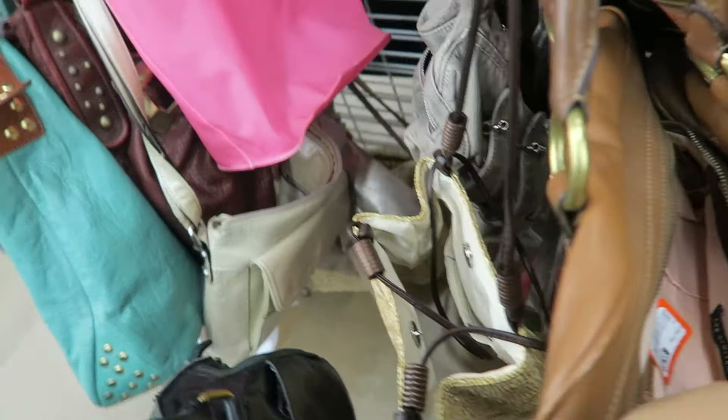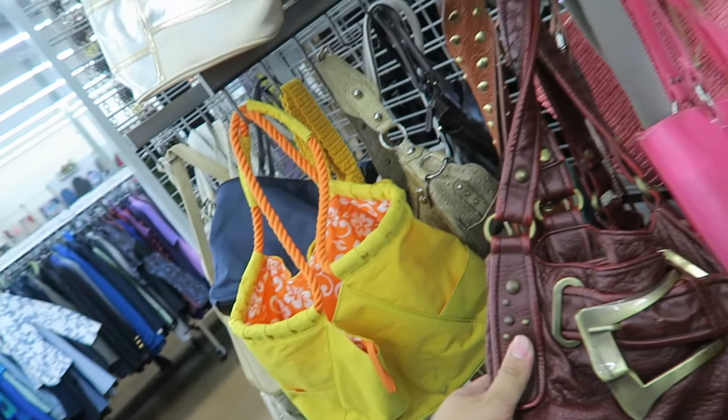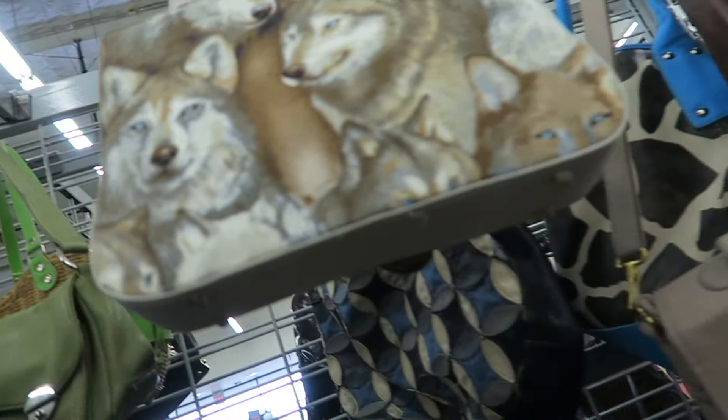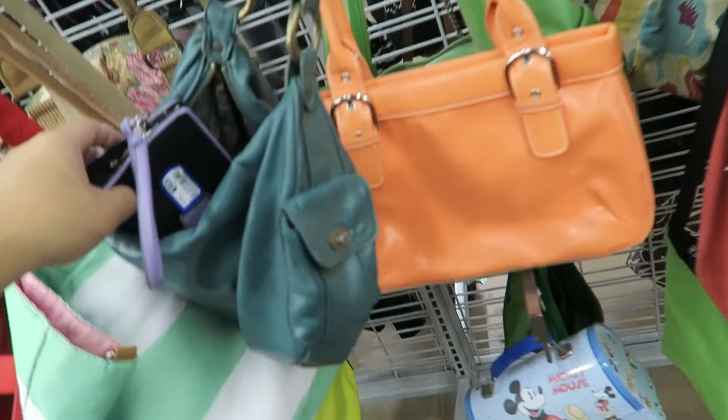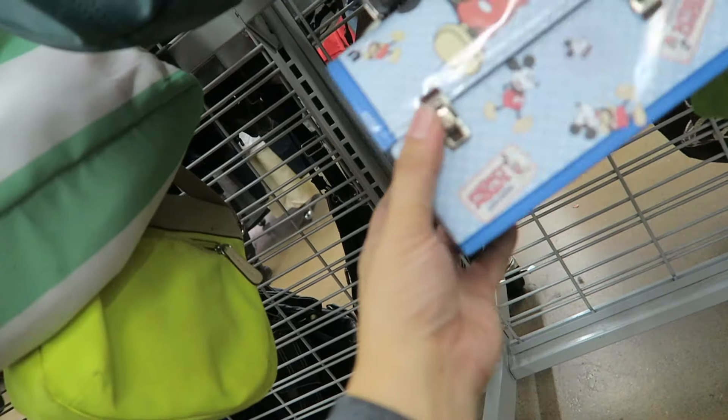I'm really excited right now. Wow, look at that buckle — that buckle is very intense. Oh, hello kitty. Oh, wolves. Look at that little Mickey Mouse lunch pail. This is cute. From Ross. $10.